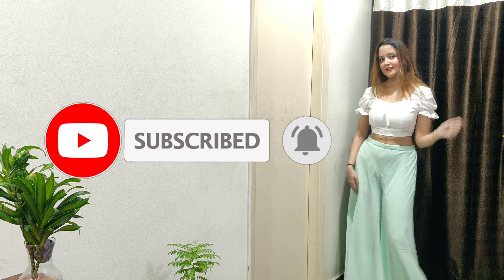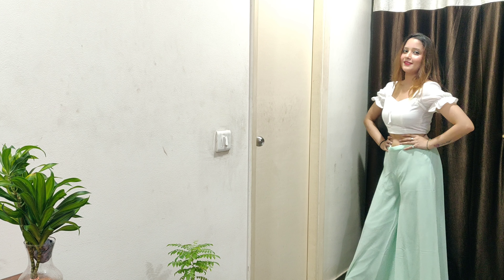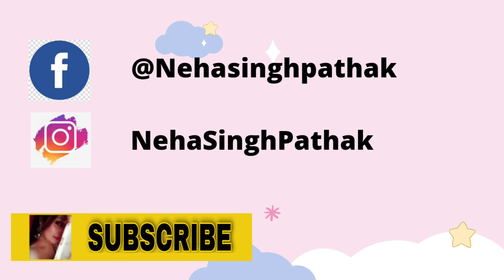If you like my video, don't forget to like, subscribe, and press the bell icon so you will see my next video. Bye!